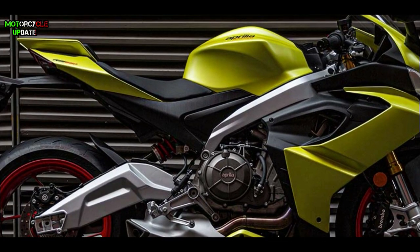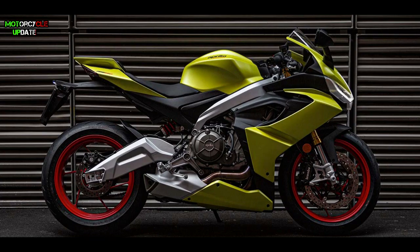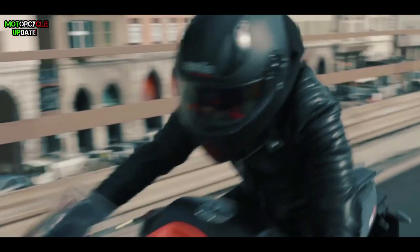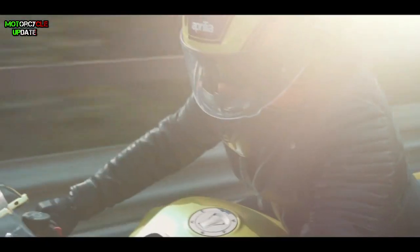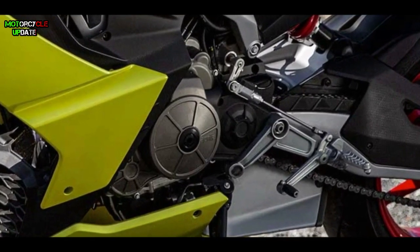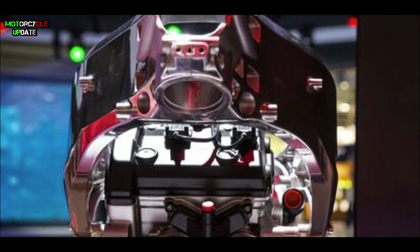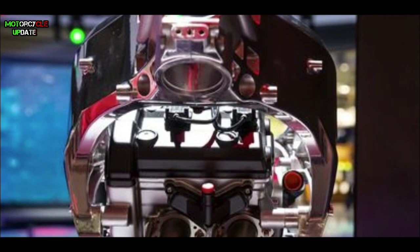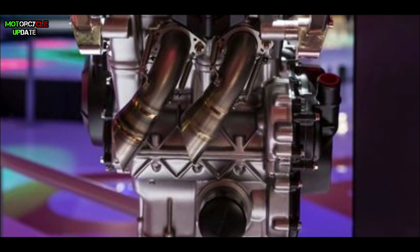Not only the headlamp, but the aerodynamic body design, underbelly exhaust, upside-down front suspension with double front disc brakes, and the twin-spar frame that carries a compact engine make this bike look eye-catching and photogenic. The RS660 is the latest product from Italian manufacturer Aprilia to fill the market in the 600cc super sport class.